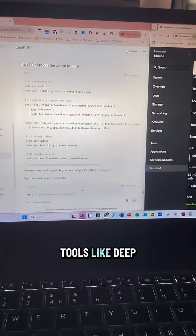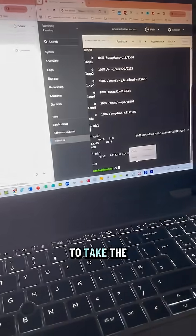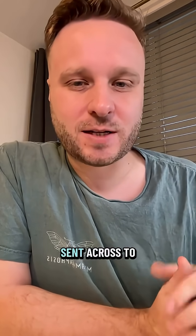Don't forget that you can use tools like DeepSeek or ChatGPT, which can be really helpful for coming up with command lines if you're not sure of the next step. This is just one simple way to escape endless subscriptions. If you want a step-by-step guide on how to do this, write 'guide' in the comments and I'll get one sent across to you.